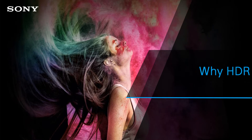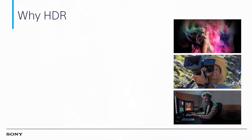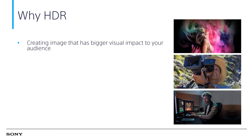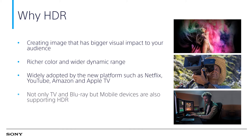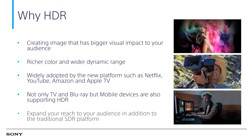Why should we shoot with HDR? HDR creates images that have bigger visual impact on your audience, with richer color and wider dynamic range. It is widely adopted by new platforms such as Netflix, YouTube, Amazon, and Apple TV. Not only TV and Blu-ray, but mobile devices are also supporting HDR, expanding your reach to your audience in addition to the traditional HDR platform.